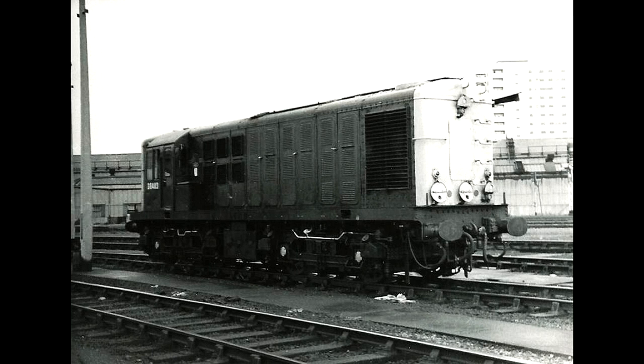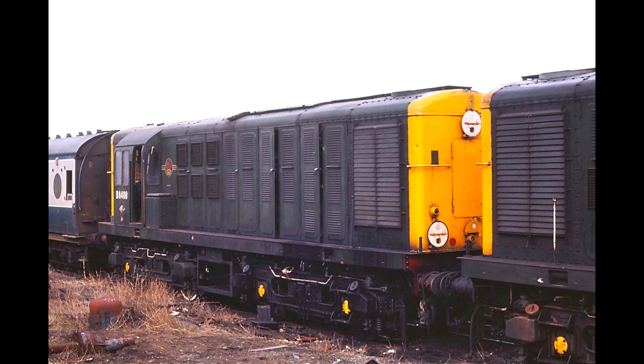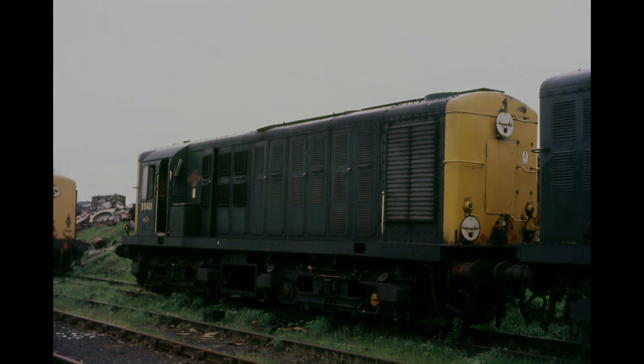Owing to their terrible reliability, and despite being barely 10 years old, the Class 16s were early candidates for withdrawal. The whole class was withdrawn between February and September 1968, and by the end of 1969 the Class 16s had all been cut up for scrap, with none of them surviving into preservation. This presented the unusual historical note of a British diesel class that never survived long enough to carry TOPS numbers, such as 16001, let alone be repainted in BR Blue.